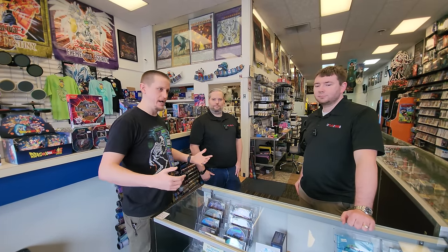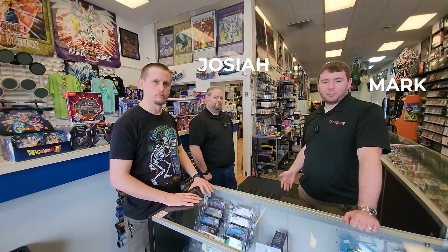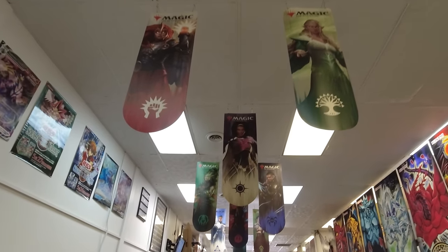But first, if you guys don't mind, introduce yourselves to the people and kind of just tell people what the store is. My name is Mark Spears and this is Josiah Miller — we're the two owners here. We specialize in video games and trading cards like Yu-Gi-Oh!, Pokémon, and Magic the Gathering.